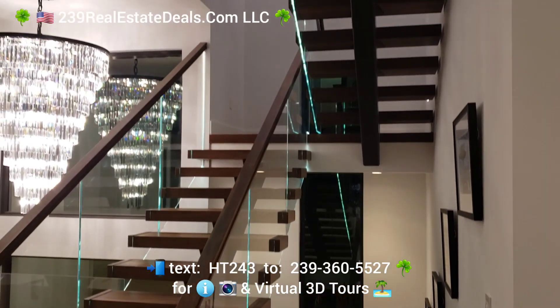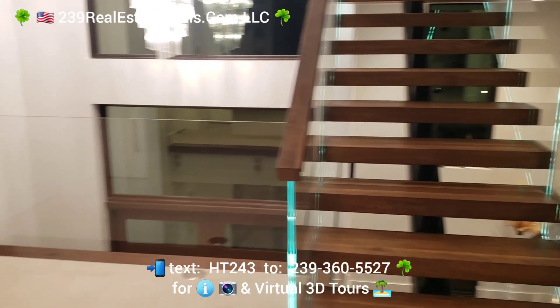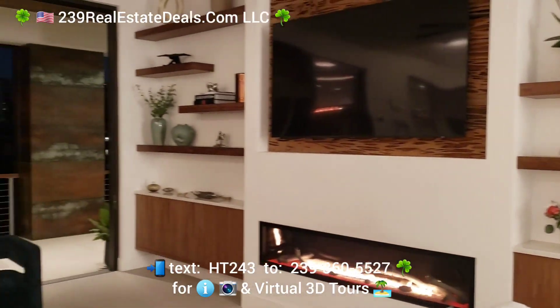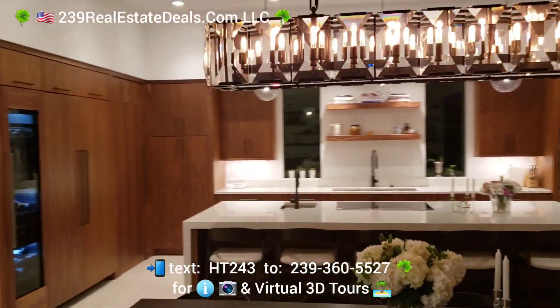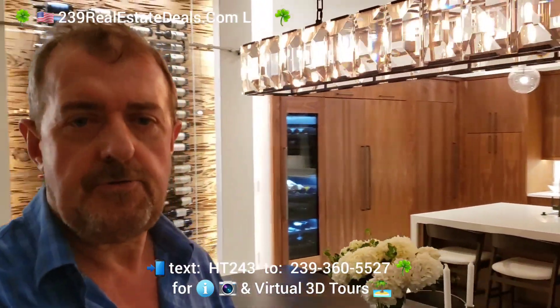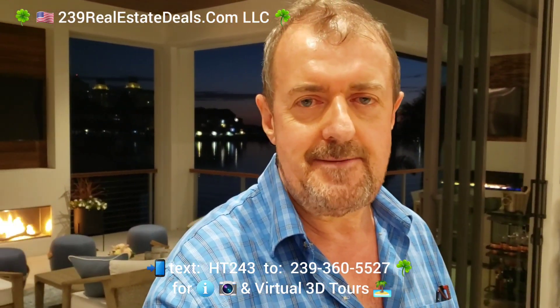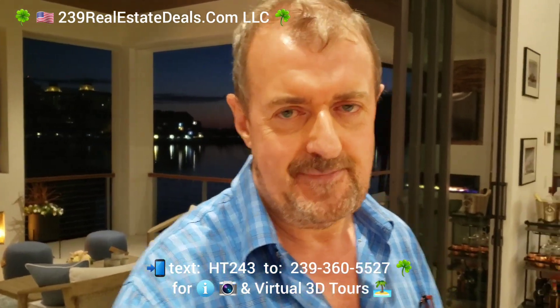We're just on the second floor, the main floor. I just wanted to do a quick tour of the living space. Reach out to us — give us a call at 239-360-5527. This is going to be a fabulous buy for somebody. Check out the information below and give us a call anytime — we'll talk to you soon, bye now.